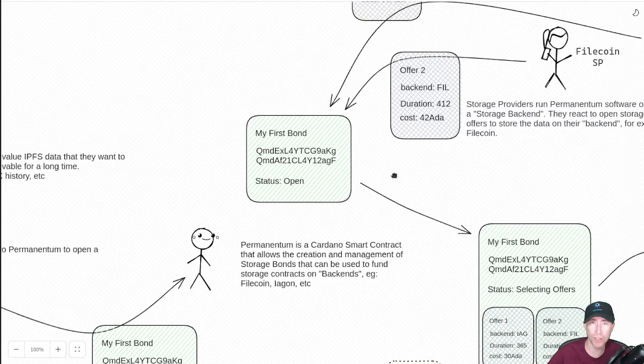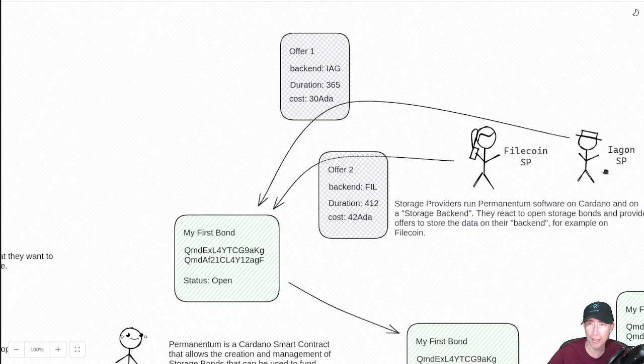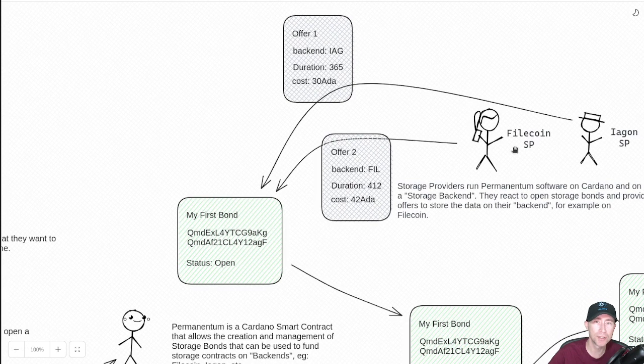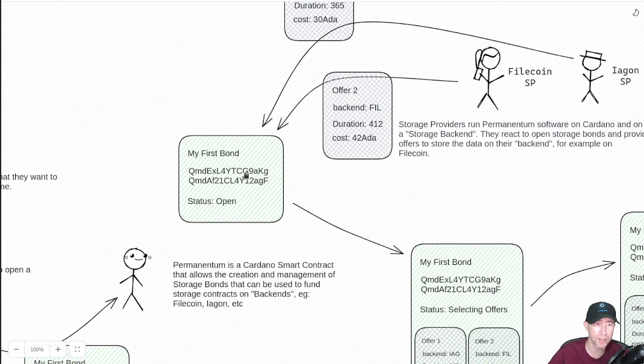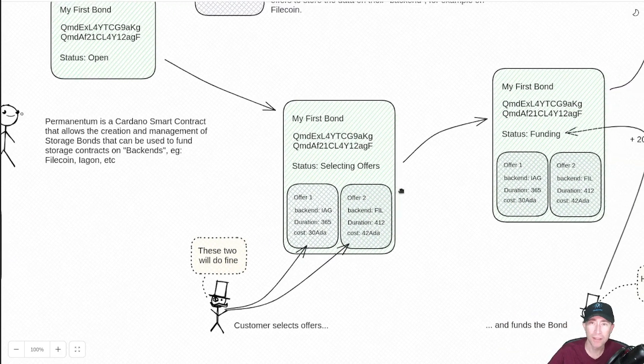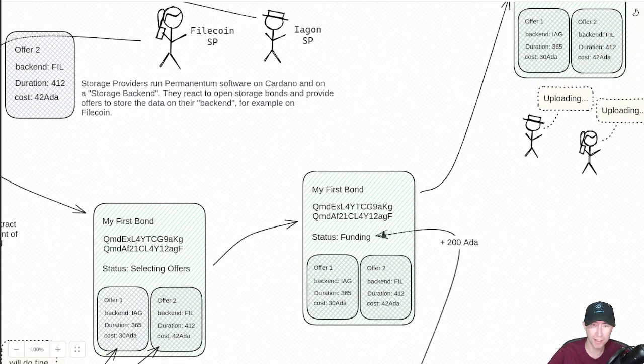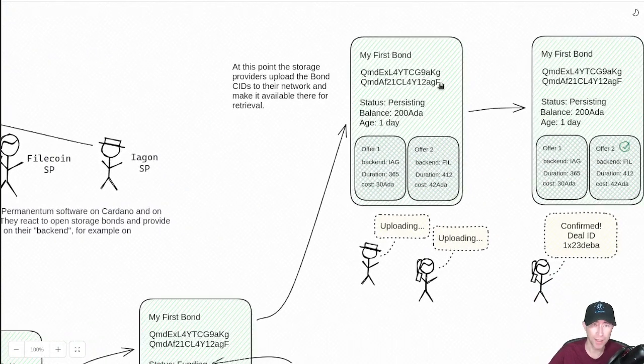This is a smart contract that allows things to be funded, and offers can be made into this storage bond. We have two offers coming in: Bob has an Iagon backend and Sally has a Filecoin backend, so they both put an offer up on this particular storage bond. The person who opened the bond says they want to select both offers to ensure their Hydra Transaction History file is backed up on both Iagon and Filecoin. They accept both offers by funding the storage bond — let's say they put up 200 ADA so that bond can stick around for a while.